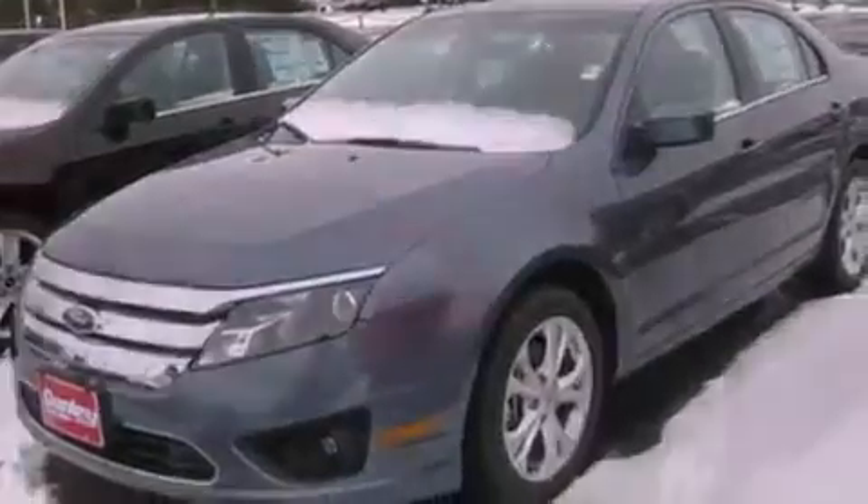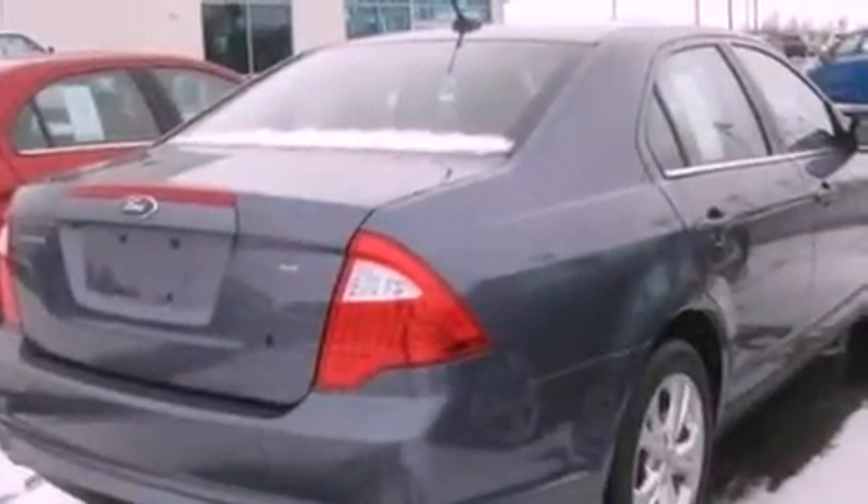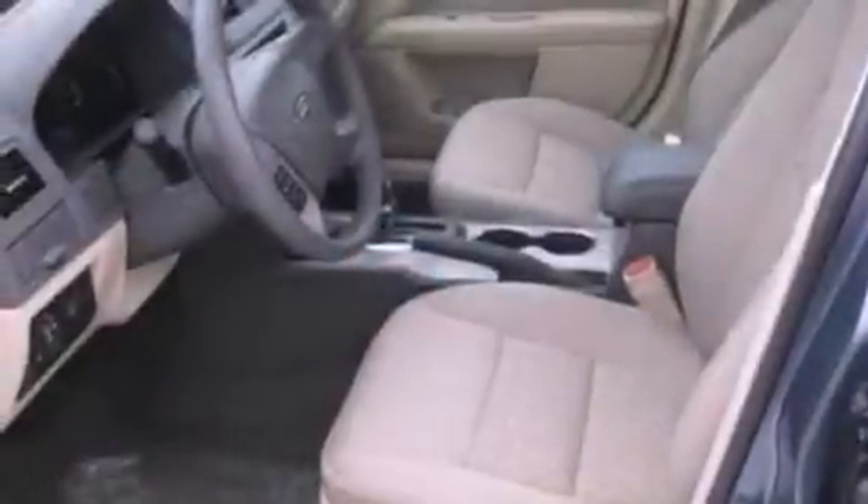cruise control, full power accessories, a six-speaker audio system, a four-wheel independent suspension, a security system, a chrome grille, dusk-sensing headlights, front and rear reading lights, and fog lamps.